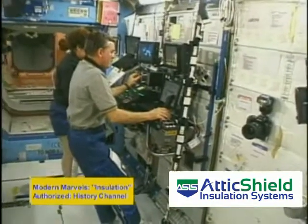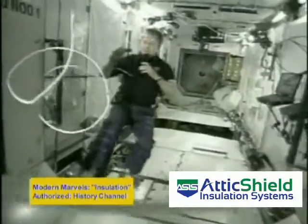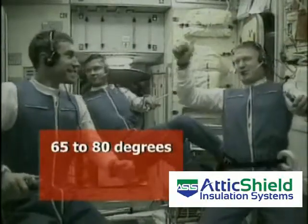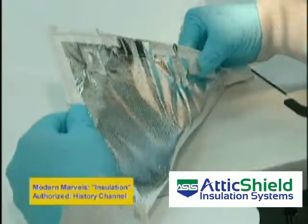Working in tandem with thermal controls inside the station, this advanced insulation helps to maintain a stable onboard environment, with a temperature of 65 to 80 degrees Fahrenheit and humidity in the range of 25 to 70 percent. This is the future of insulation.